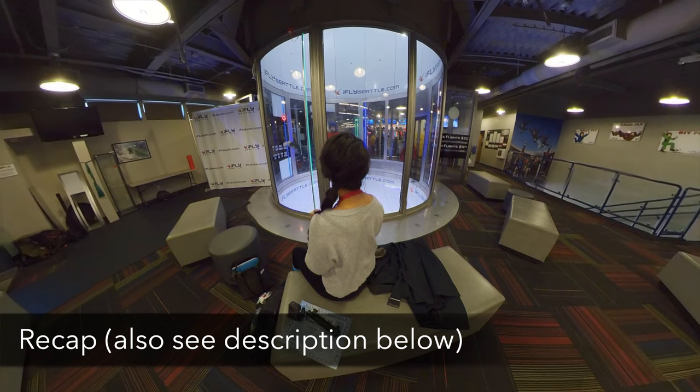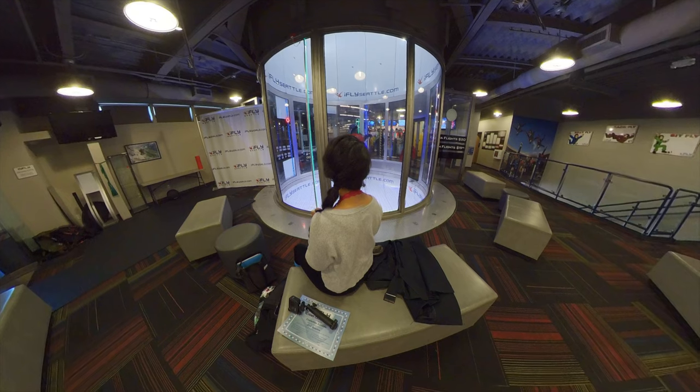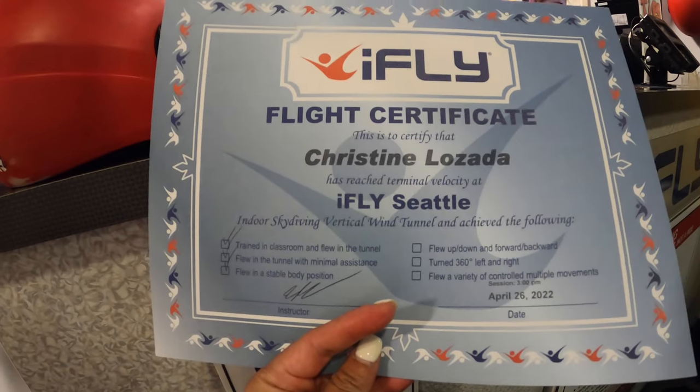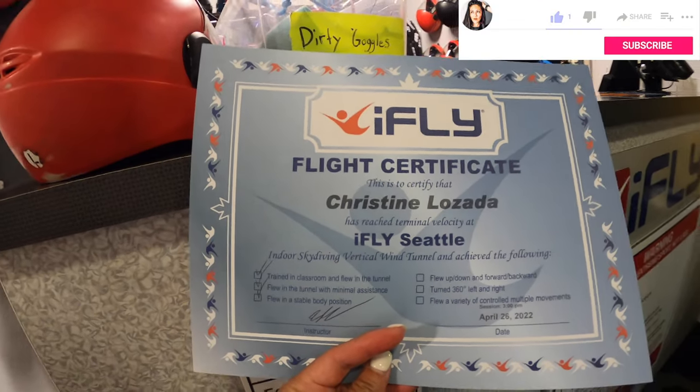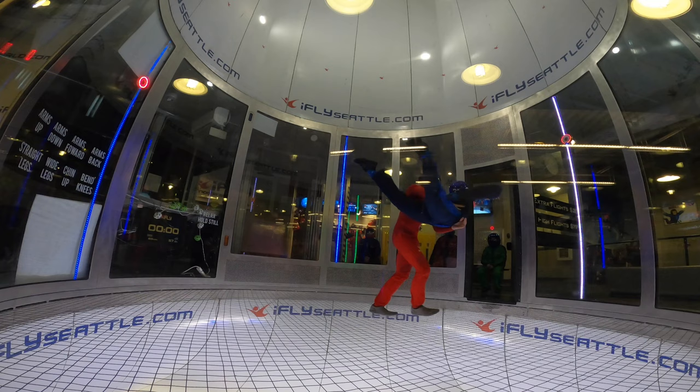Let's recap the experience. Expect to be at iFly for about an hour or more — there's classroom time, suiting up, and then two flights at 60 seconds each. You pay extra for the high flight, around $20. Two flights in general are around $65 to $85 depending on what time and day you go.